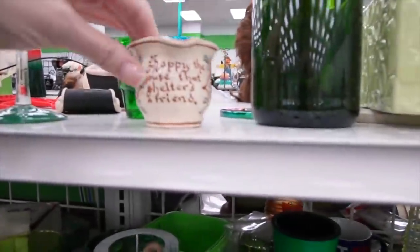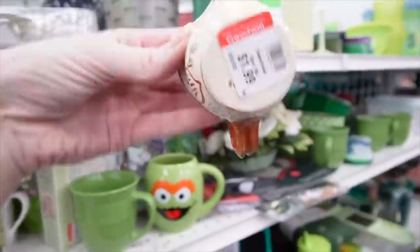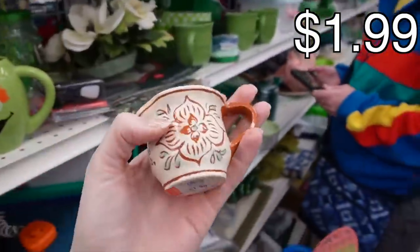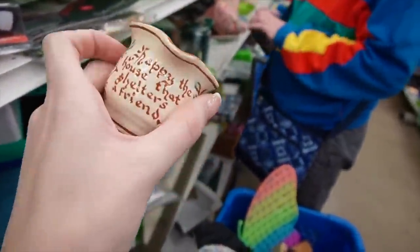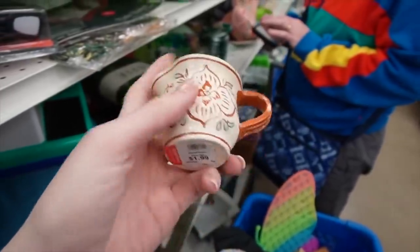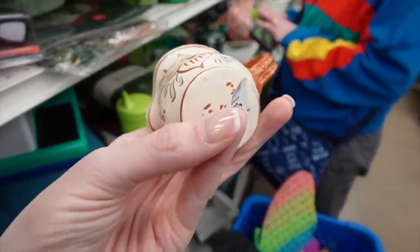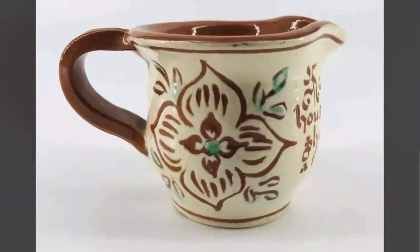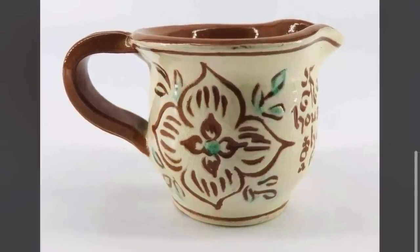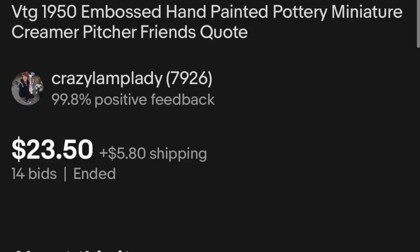Here's some Mottoware — 'Happy the house that shelters a friend.' That's Mottoware, right? I forget who makes it though — Pensbury? I don't know. $19.50. I'm surprised there's no damage to it.